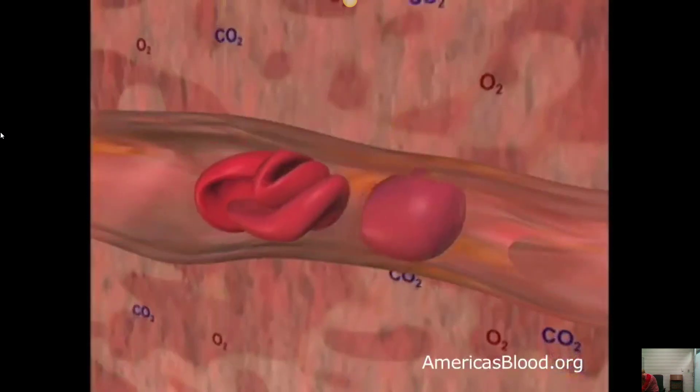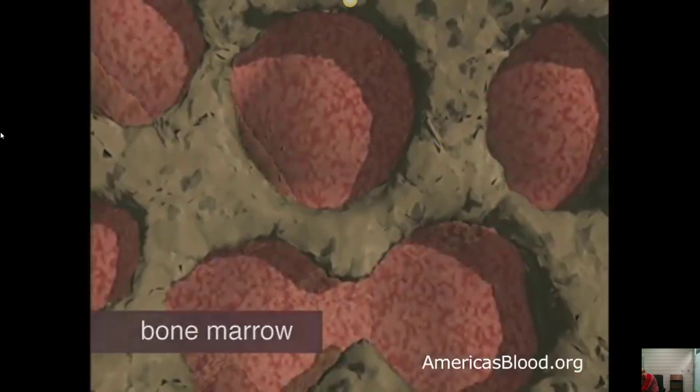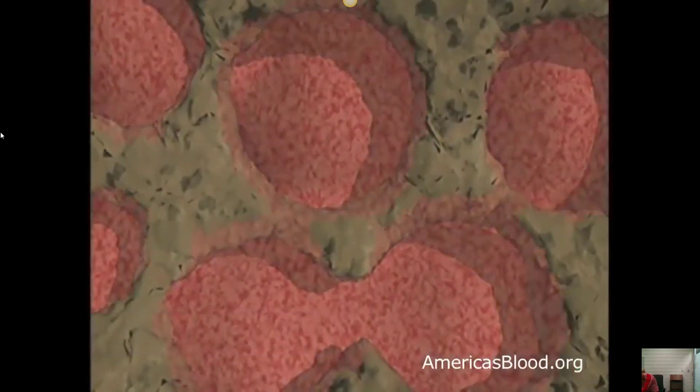Red blood cells only live four months, but healthy bone marrow produces four to five billion red cells every hour to keep replenishing the ones that wear out.